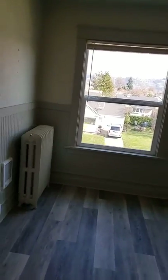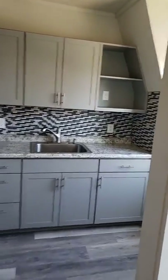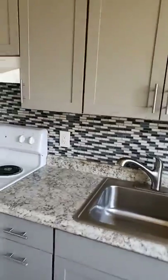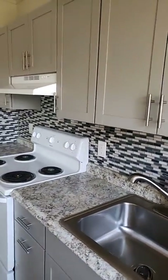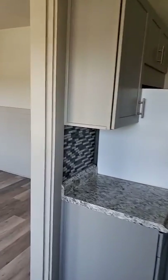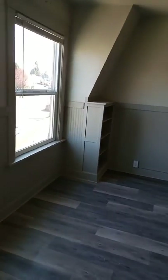Nice natural light, and got your kitchen over here. Nice cabinets, beautiful backsplash, plenty of cabinet space, and back into the living room.